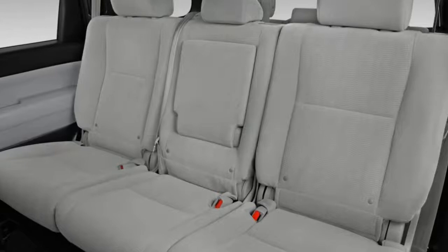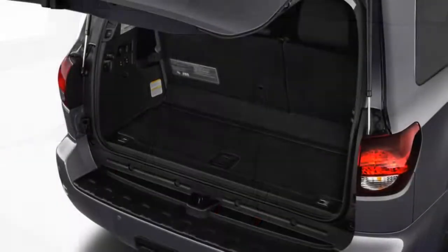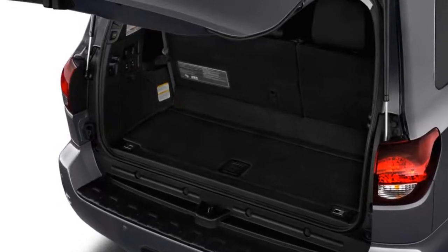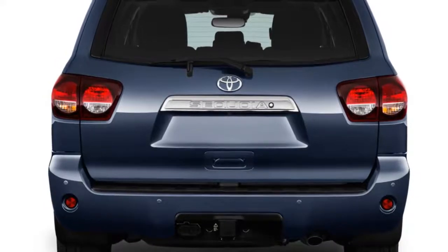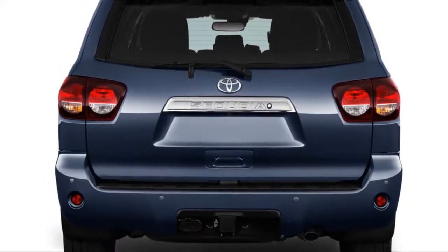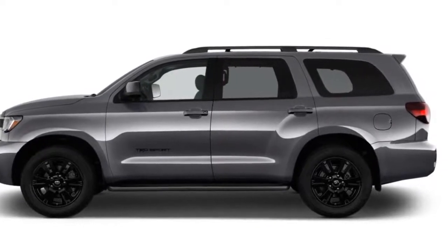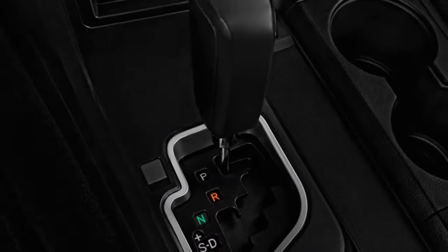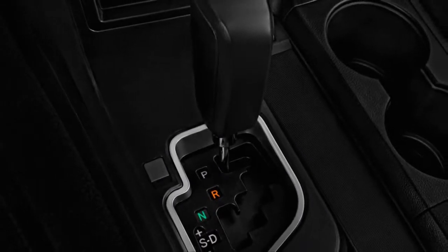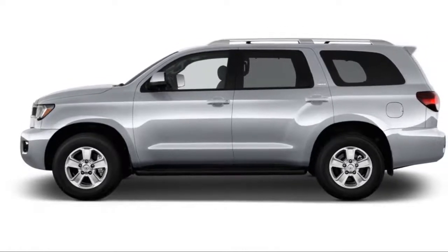This year, Toyota is trotting out a few tricks to keep the big SUV relevant in the face of newer, more efficient competitors. The Sequoia gains a new TRD Sport trim with big 20-inch wheels, black exterior accents, tuned Bilstein shocks, and front and rear anti-sway bars. The rest of the lineup — which includes SR5, Limited, and Platinum trims — gets a new grille and LED headlights. Although the Sequoia is in its 11th model year, it still occupies an important niche for Toyota.